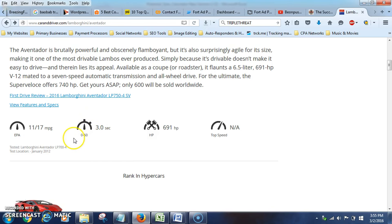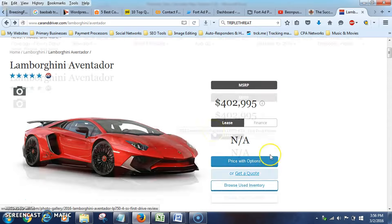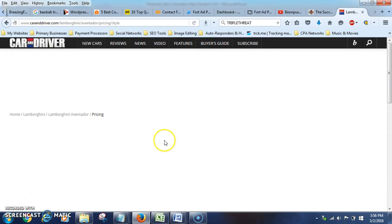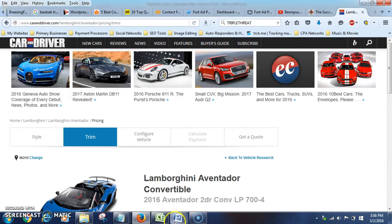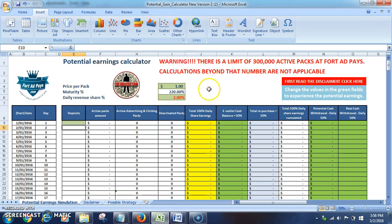Zero to sixty in three seconds, and it has 691 up to 740 horsepower. Now let's look at the convertible — for the convertible Lamborghini Aventador you're looking at $447,000. That's an amazing car. So the number we're looking for is $447,000. Now this is the ForAdPay potential earnings calculator.